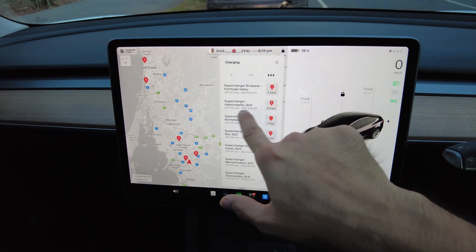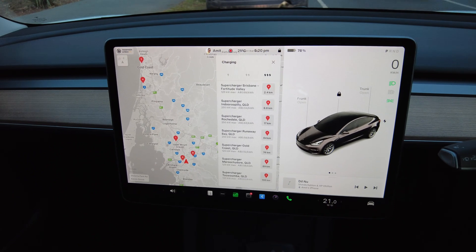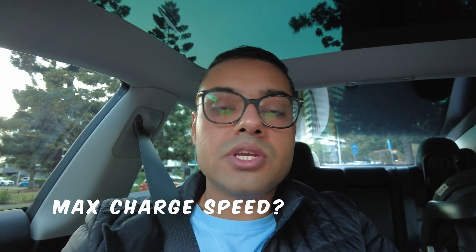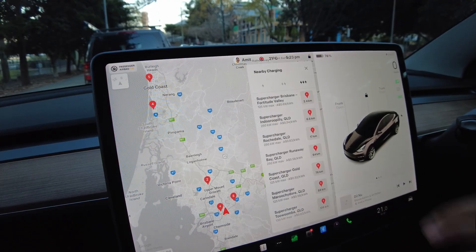The Indrapelli supercharger is a 250 kilowatt max charger and Fortitude Valley is 125 kilowatt, so you can make your decision based on what you need. Ideally, to maximize the charging rate, the car battery should be around 10 percent or a bit less — that ensures the car charges at the maximum rate possible.